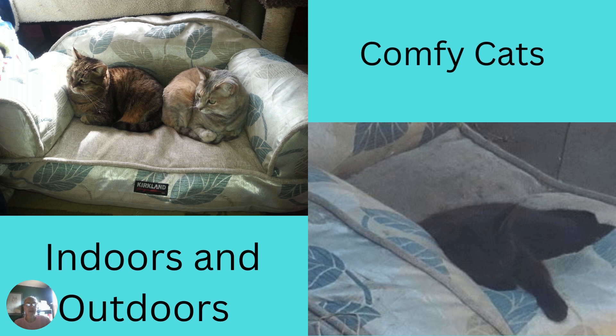Comfy cats indoors and outdoors. Whether our cats are our indoor cats or the feral colony outside, they certainly have options.